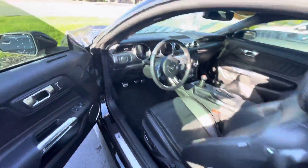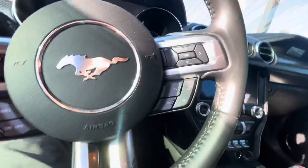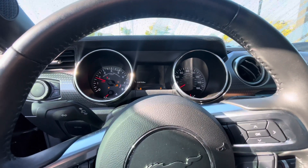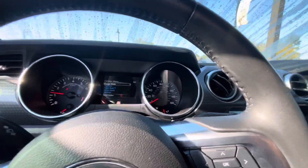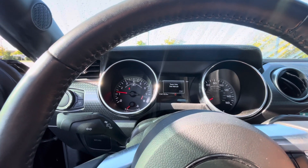I'll pop inside here. It's only got 4,100 miles on it. Nice short throw shifter. It sounds really nice. If I scroll down here we can make the exhaust a little bit louder.